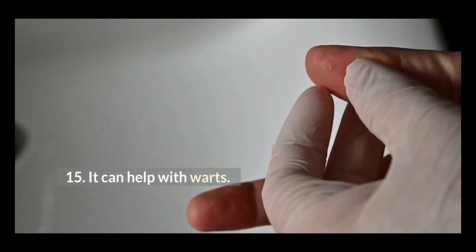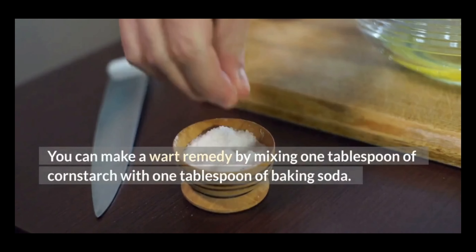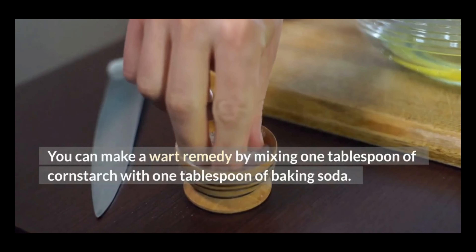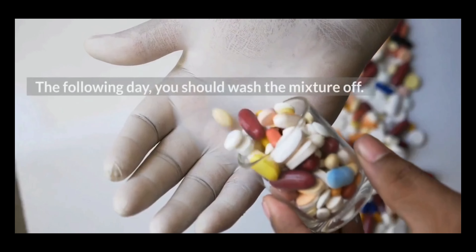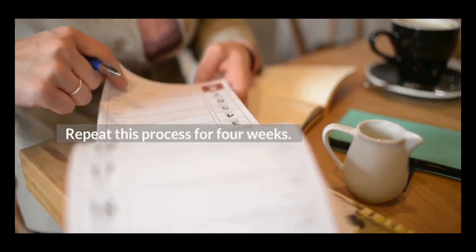15. It can help with warts. You can make a wart remedy by mixing one tablespoon of cornstarch with one tablespoon of baking soda. You should then place the mixture in a bowl of warm water and leave it overnight. The following day, you should wash the mixture off. Repeat this process for four weeks.